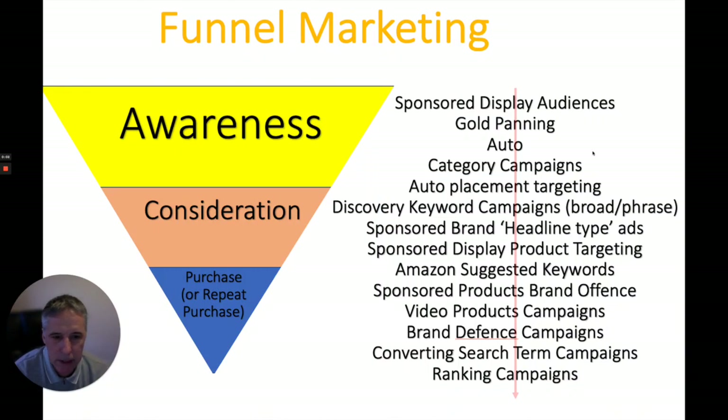Hi everyone, it's Mark from Orange Rocket again. Today I want to talk about brand defence. This is something that we as marketers talk about quite a bit when it comes to a PPC type strategy. But what I want to intend by these videos is more to just talk generally about building a brand on Amazon UK and looking at the various stages of marketing and how we structure it, rather than getting into the technical details of the types of campaigns that we would run.